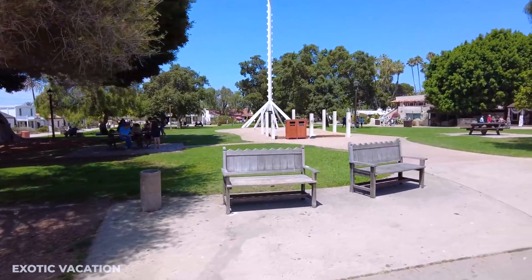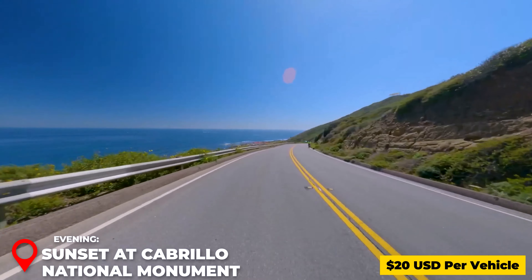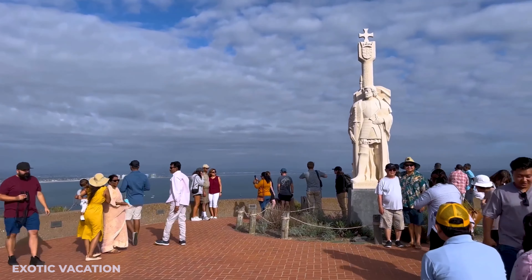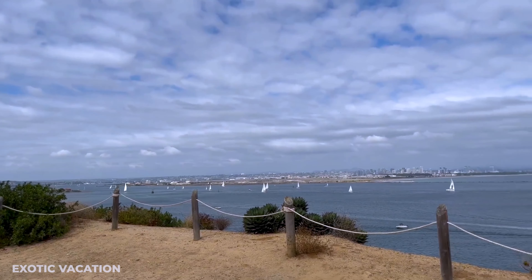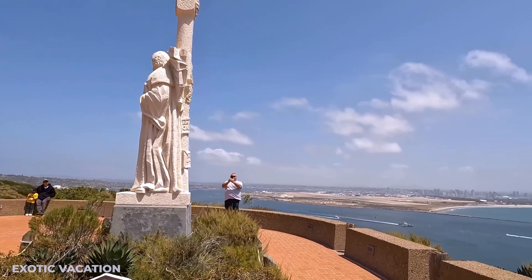Late Afternoon - Old Town San Diego State Historic Park: Head to Old Town San Diego, a vibrant neighborhood considered the birthplace of California. This state historic park is full of museums, adobe structures, and shops selling authentic Mexican crafts. Wander through the streets, learn about the early days of San Diego, and enjoy a lively atmosphere complete with live mariachi music. Insider Tip: Check out the Whaley House Museum, said to be one of the most haunted spots in the US — tours are available if you're feeling brave.